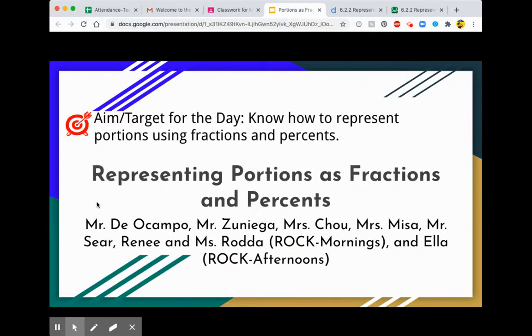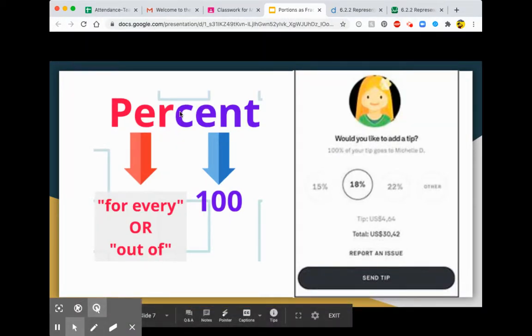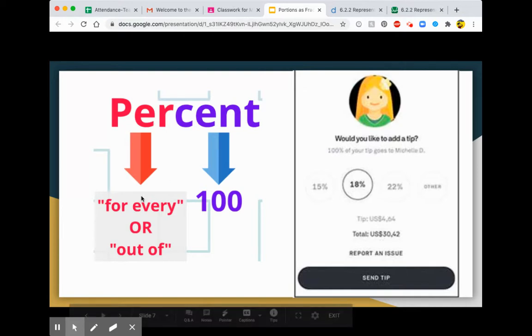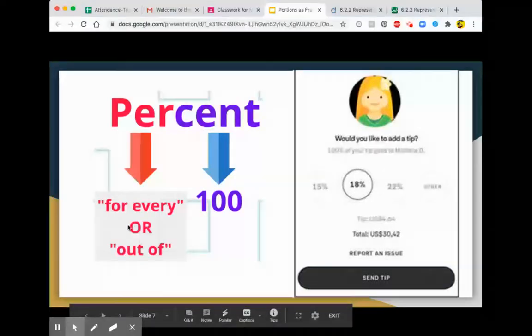This lesson was about representing portions as fractions and percents. In class, we talked about how the word percent is made of two words. It's made of the word 'per,' which means for every or out of, and the word 'cent,' which means a hundred. So when you put per and cent together, it means for every hundred, or out of a hundred.